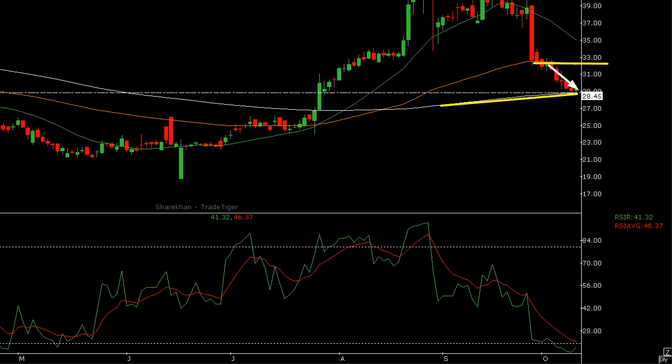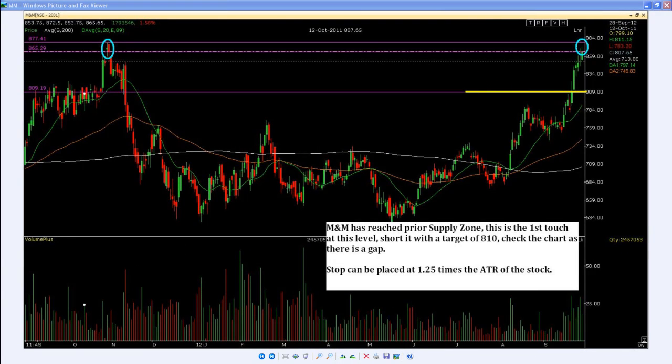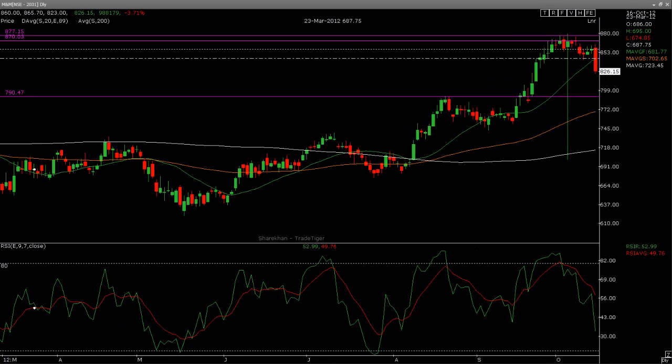Another strategy which I gave out and has turned out to be really great is Mahindra and Mahindra. What I basically wanted my members to do on this particular script was to go short at the level of between 865 and 877. These were the two zones where I thought the price would fluctuate and it would be a great area for members to step in. Keep in mind, this is the spot chart I had sent out, not the futures. This was centered on 28th of September 2012. My first target was 810.